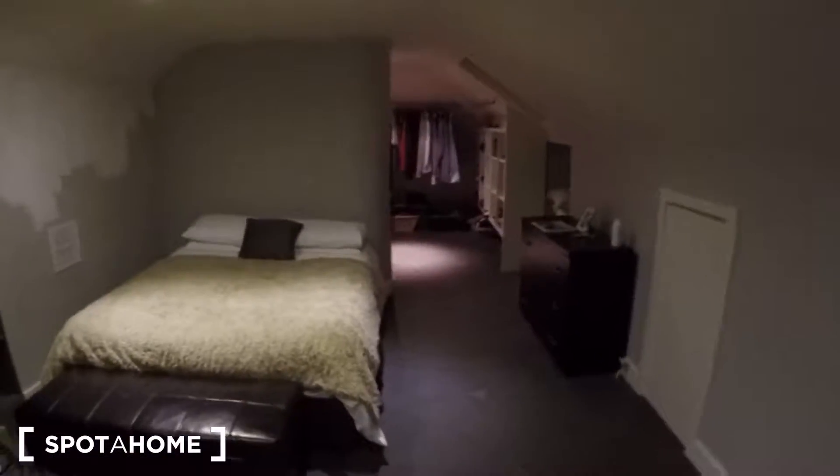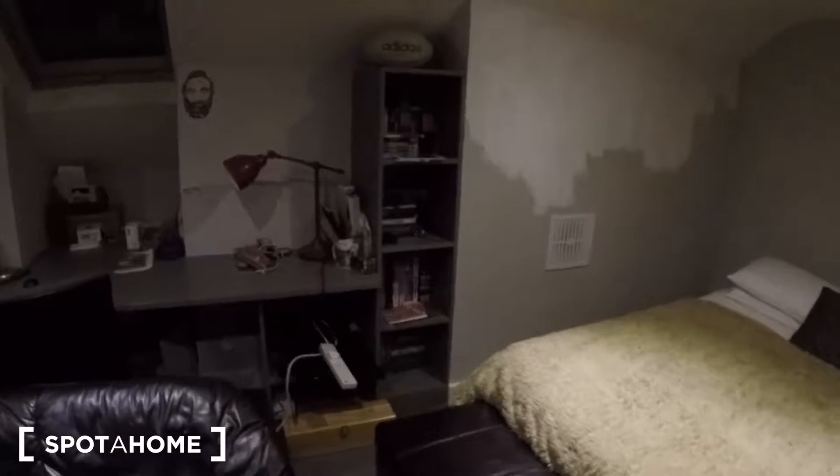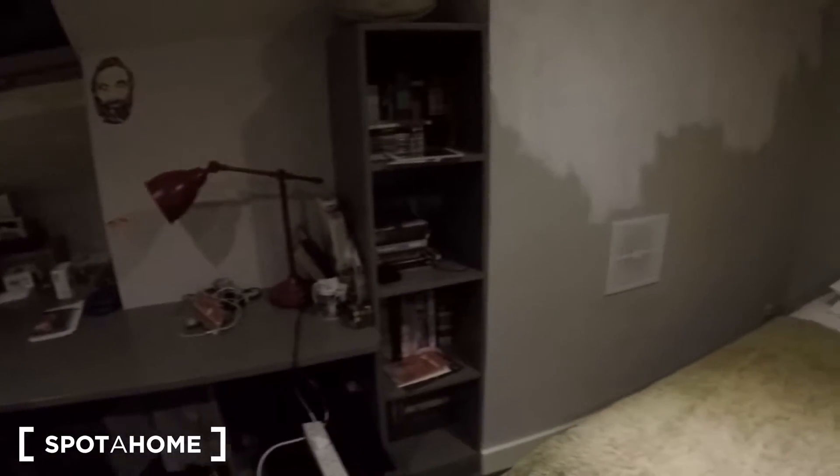And there is a second bedroom available in the attic. It's an attic room with a double bed as well. There's a large desk, a bookcase, and a sofa in the bedroom.